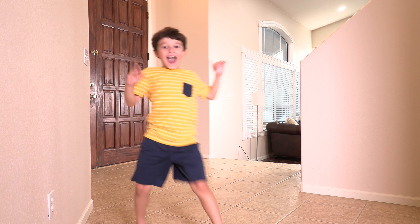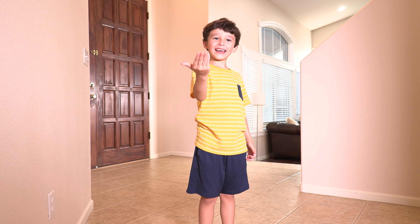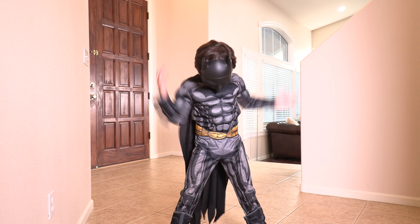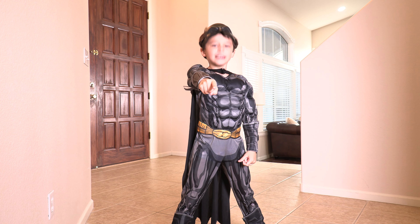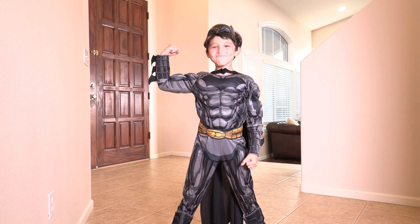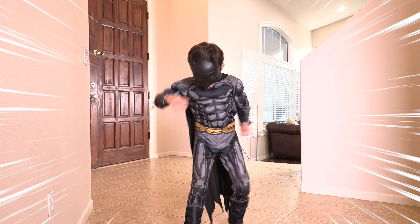Hello! Hi guys! Today is Spiderman's Day! That's so cool! I'm ready, let's do this! Let's play together! My costume is Spiderman! Cool!